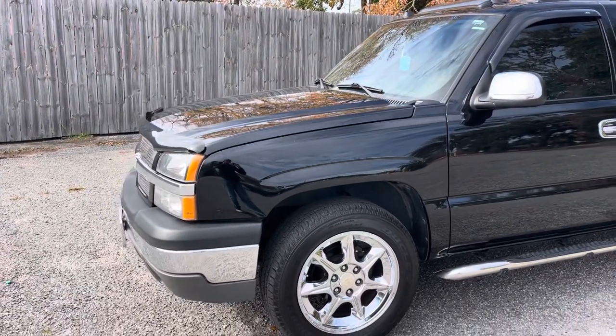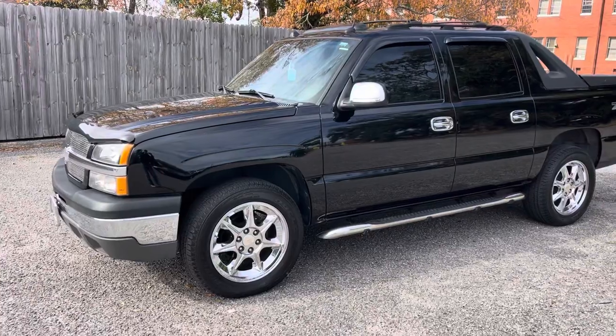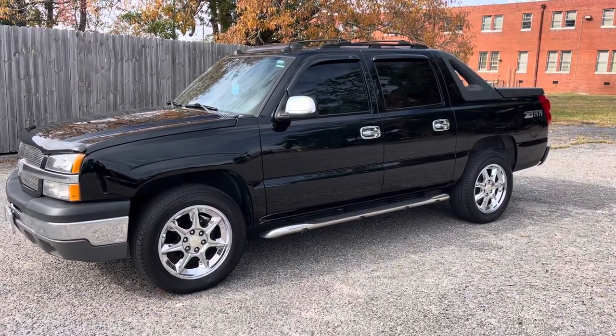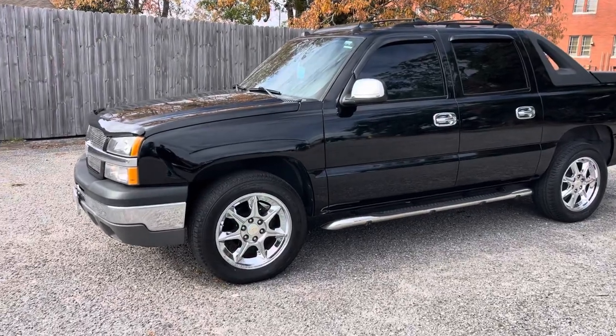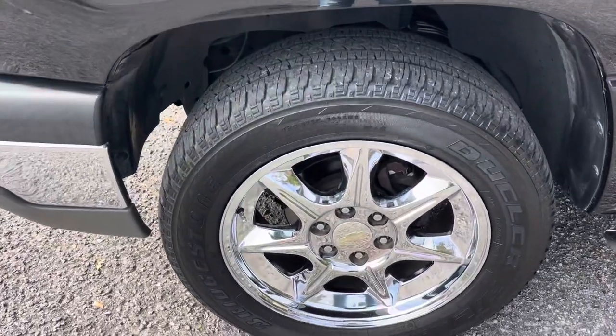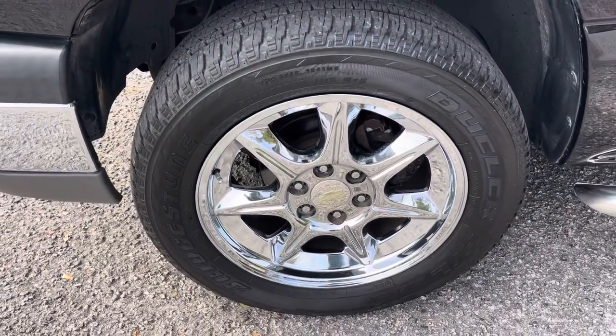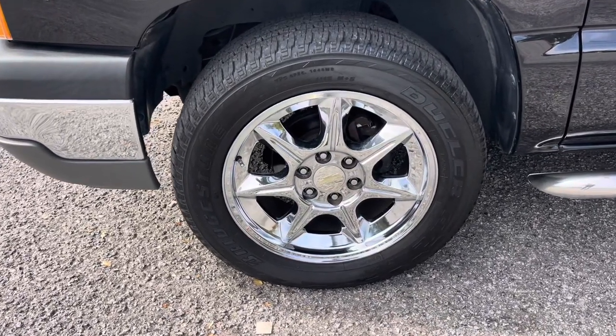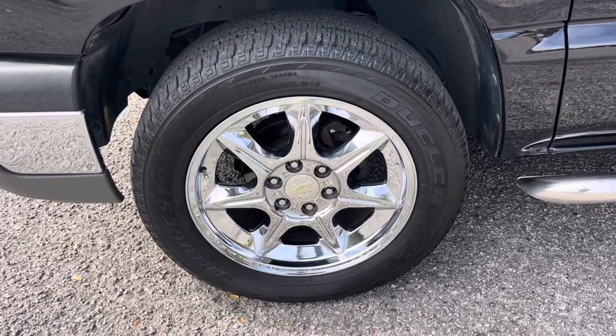Under the hood is the 5.3 V8 Vortec. The transmission feels good, AC works, heat works — everything is doing exactly what it should. There are no check engine lights on, nothing at all. It's just a nice clean vehicle. It is also a one-owner vehicle — can you believe that? One owner, and he's a friend of ours who cleaned the car up today and asked me to film it for him.